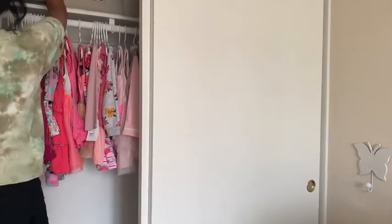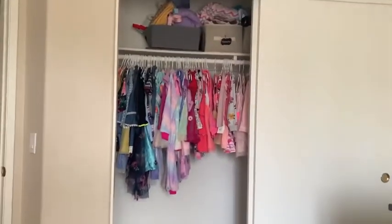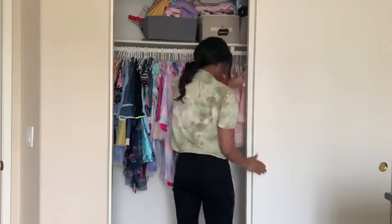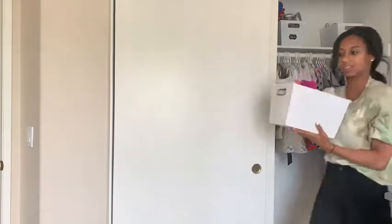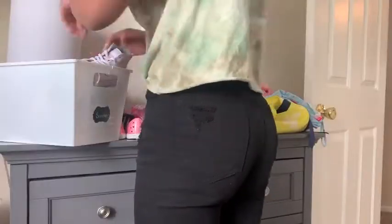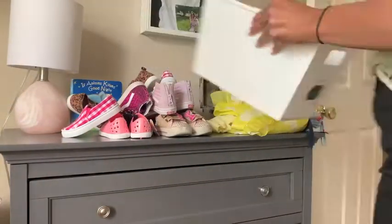I changed my shirt — I thought this tie-dye shirt was much more comfy and cozy because I would be down on the floor and kind of all over the place. The top of her closet, the baskets are each labeled. She has boots in one, but she doesn't have very many boots because I gave them away at the end of last season.